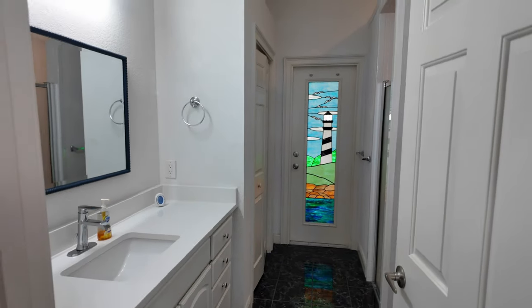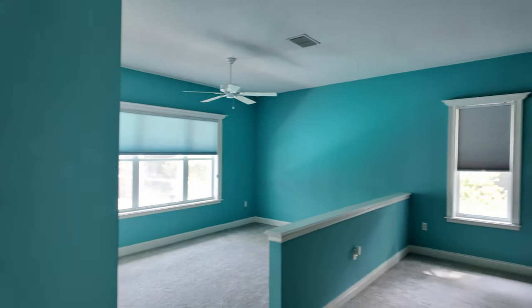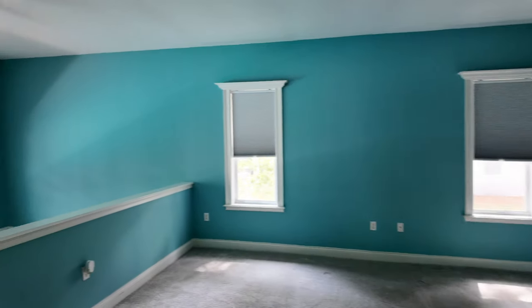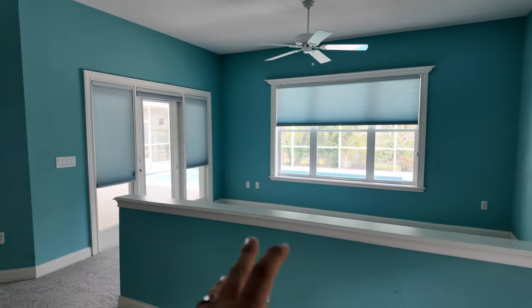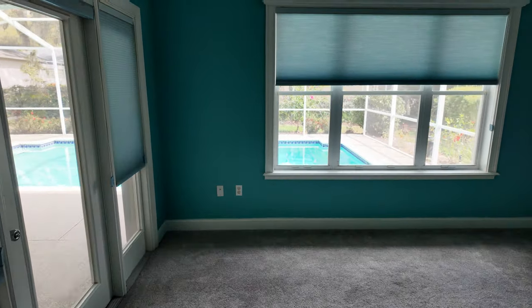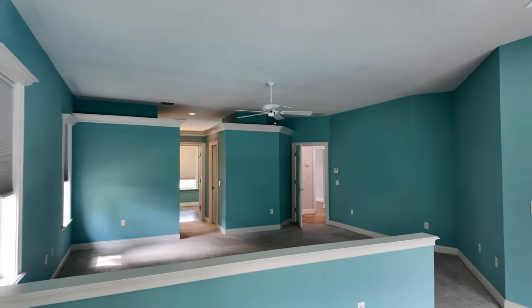Coming back through here, front door is right here. And you have another bedroom or whatever you want to use it for. Over here is a wet bath that goes out to the pool through the lighthouse door. So this master is quite large. Let me know what you think about the paint — I like this paint color, though a lot of people have said that they don't. I like how this is partitioned off so you can have a little master retreat in here — put a couch, a little relax area, a nice spot to read. You've got windows looking out over the pool.